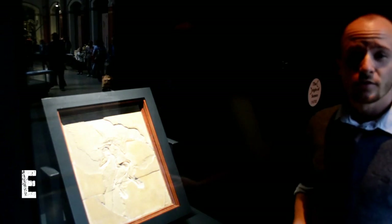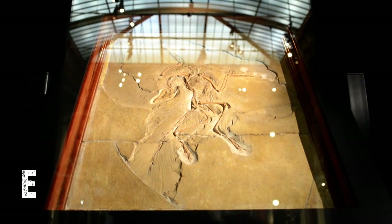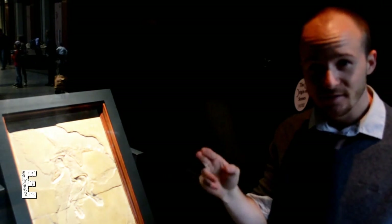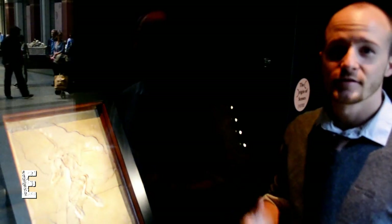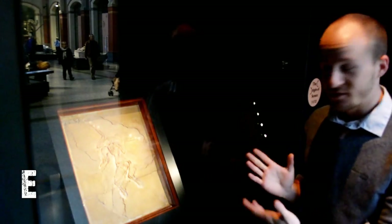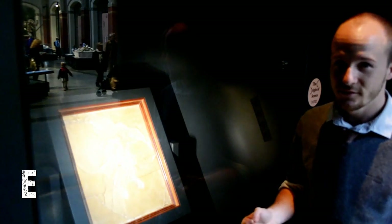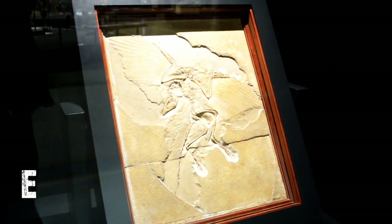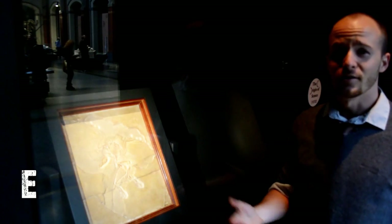This is the world famous Archaeopteryx specimen. Here are the three facts: Number one, all found Archaeopteryx specimens so far are German, in the sense that they have all been found in the area known today as Germany. Number two, the discoverer of this exact specimen here simply swapped the discovery for a cow to another person, who then sold it for a fortune. And number three, there's actually a Harlem specimen — straight out of Harlem, if you will.